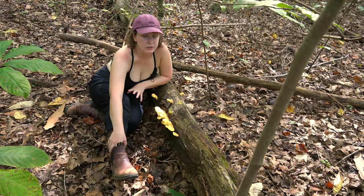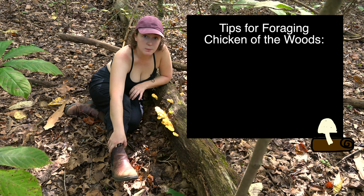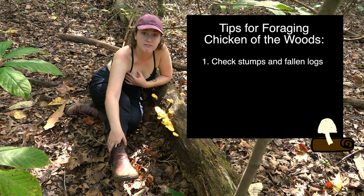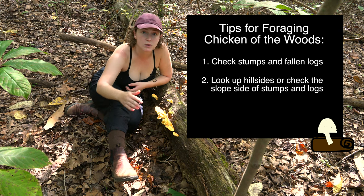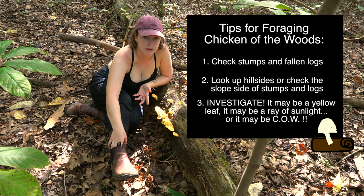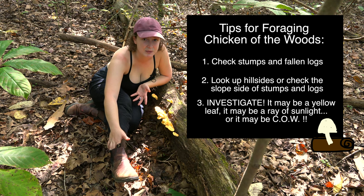So foragers, if you're looking for this mushroom, here are some tips. They are saprotrophic, so they do like to grow on stumps and fallen logs. What I've found is that a lot of times, if there's a slope on a hillside, they tend to grow facing the slope side. Additionally, they have these beautiful colors that they fruit in, so if you keep your eyes peeled, chances are you'll be able to spot a piece of orange or yellow and investigate further — and a lot of times it can be chicken of the woods.